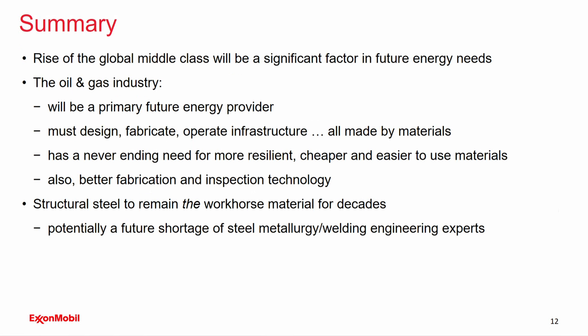In summary: the ascendance of the global middle class is driving future energy needs — developed countries' energy usage is flat to down by 2040, while the developing world is driving demand. The oil and gas industry will be a primary provider in the future. We have to design and operate all of these large pieces of infrastructure and have a never-ending need for more resilient, cheaper, and easier to use materials. We also need better fabrication and inspection technologies. Structural steel is going to remain the workhorse, and there might be a future shortage of expertise in that area that we need to keep an eye on.